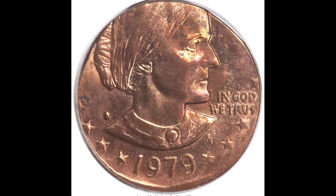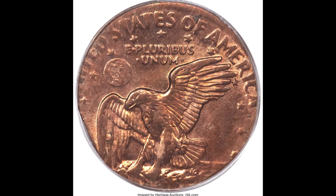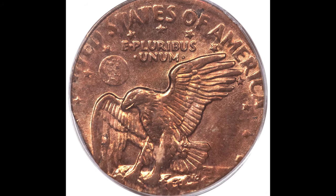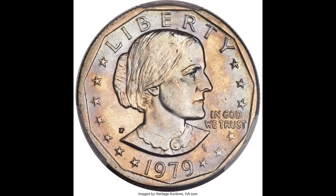If you ever see a Susan B. Anthony coin that looks like this, you could have something worth a lot of money. This 1979-S Susan B. Anthony dollar coin was accidentally struck on a cent planchet, graded by PCGS at mint state 64, and it sold for seven thousand four hundred and seventy-five dollars.